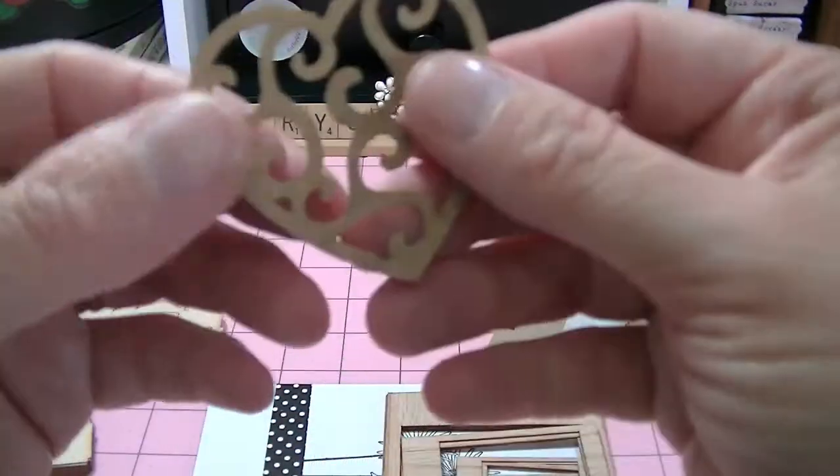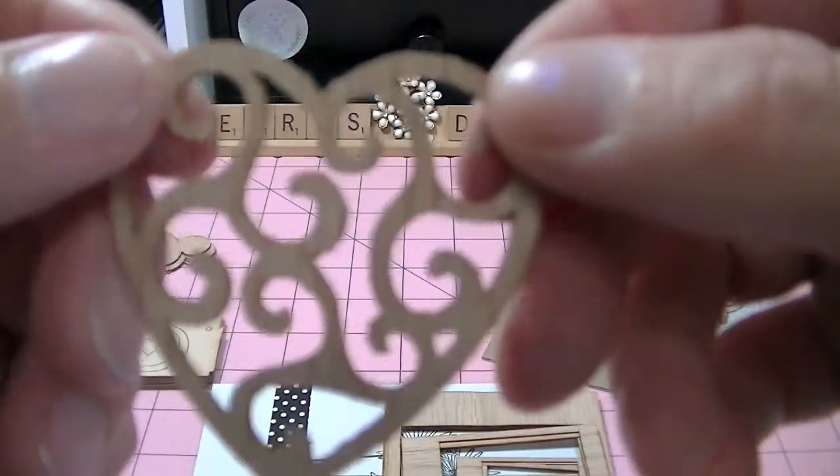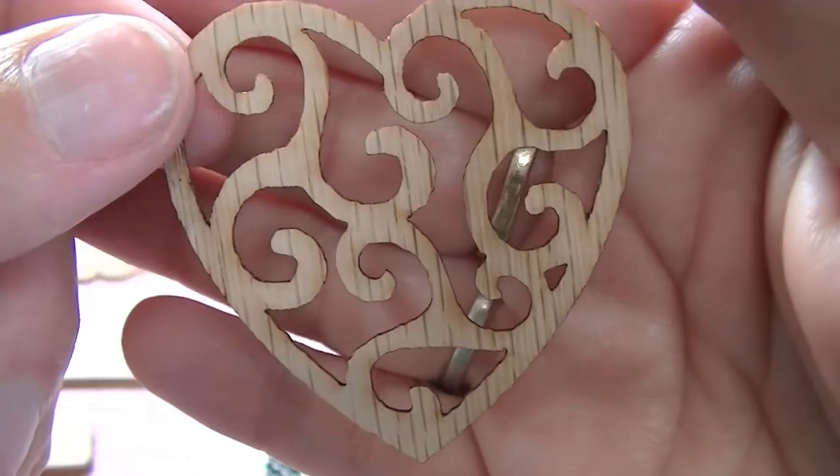I got sent a little heart — a little filigree heart. It's beautiful. I can see embossing this, actually. Very pretty.